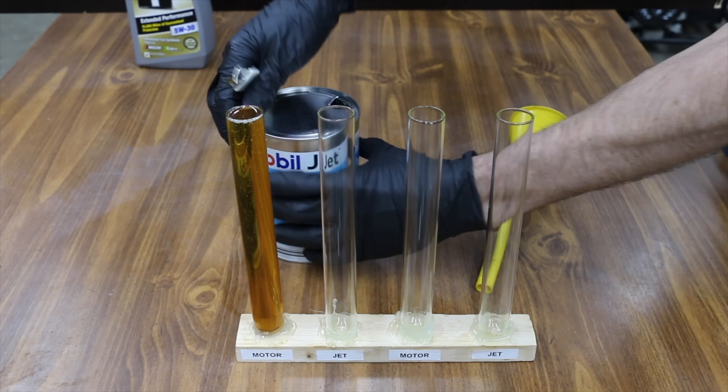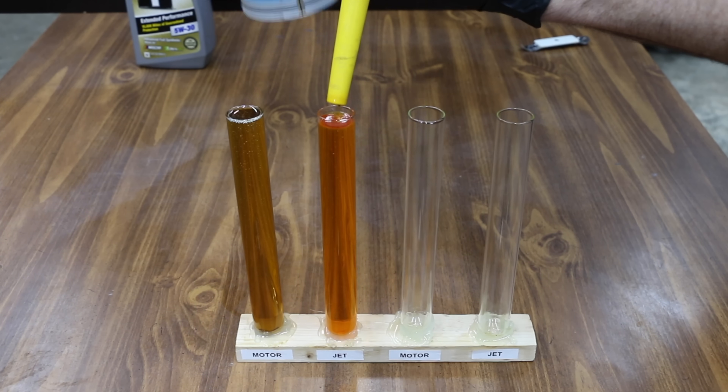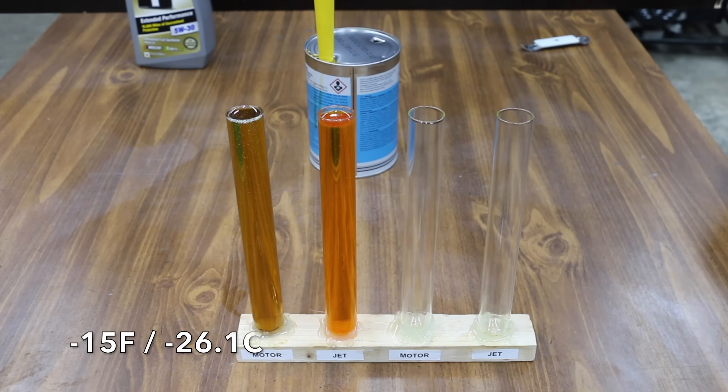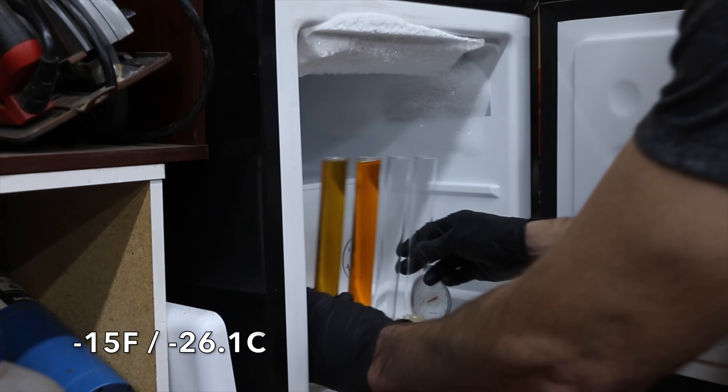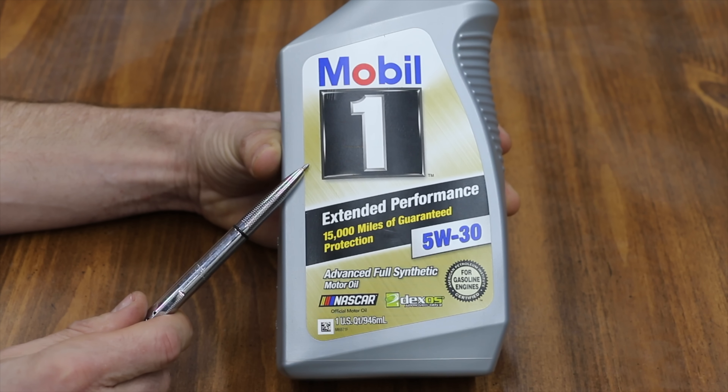In the first test, we'll measure cold temperature oil flow. When an engine is cold, we want the oil flowing as soon as the engine is started. We'll place the oil in a freezer set to 15 below zero Fahrenheit and leave it in there for 24 hours.